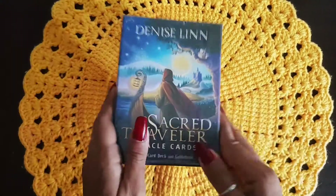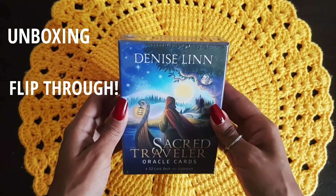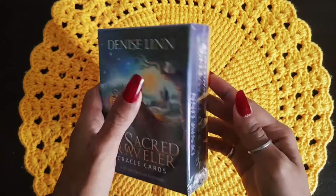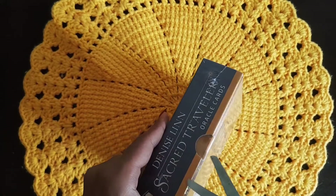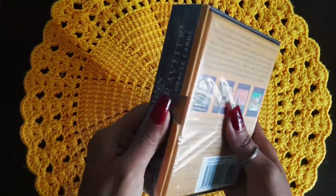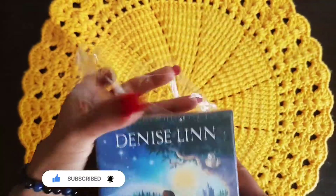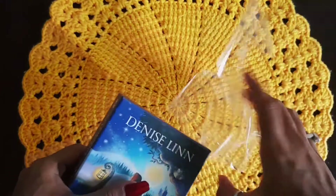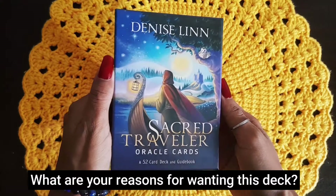Today we will be unboxing and flipping through the guidebook and doing a little mini pick-a-card reading from this deck. I recently got this deck and haven't yet unboxed it. I've seen the cards on other flip-through videos but haven't opened my deck yet — that's what we're doing here today. Here comes off the plastic. If you already have this deck or if you're planning to get it, let me know in the comments and what your experience has been or your reasons for wanting it.